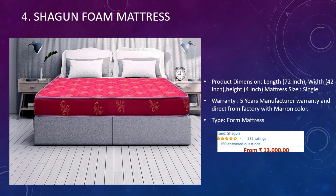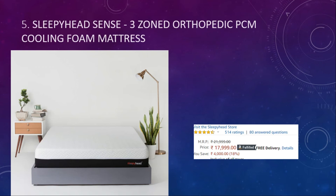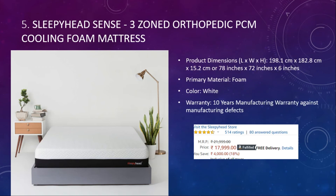Number five: Sleepy Head Foam Mattress. The product dimensions are 198 cm length, 182 cm width, and 15 inches height — dimensions can be chosen based on your requirement. The primary material is foam and it comes in white color. The warranty on this product is ten years. The price is around eighteen thousand rupees with a 4.2 rating and five hundred and fourteen user reviews.